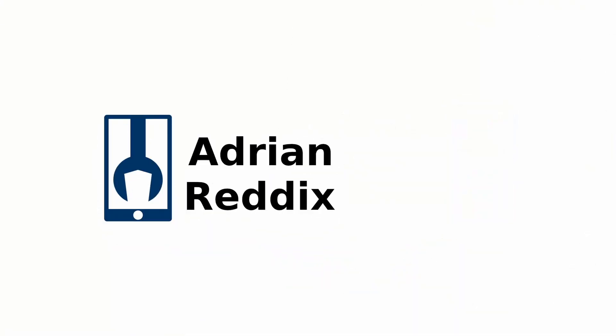Today we're talking about five of the best free pieces of software. My name is Adrian Reddix and today we're talking about five free pieces of software for your upcoming year.